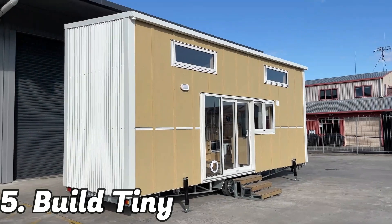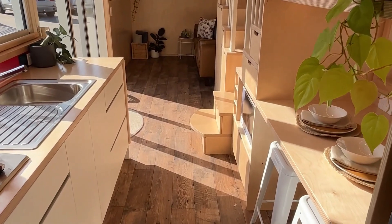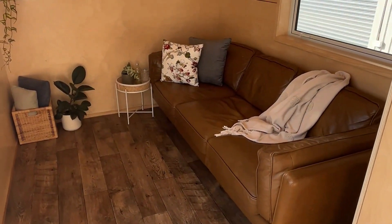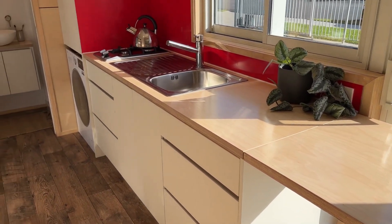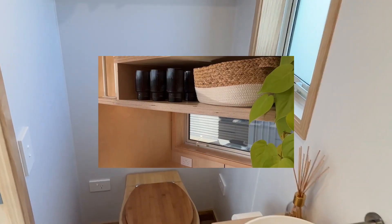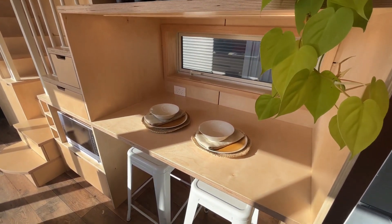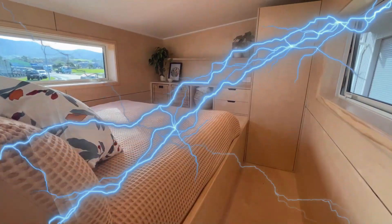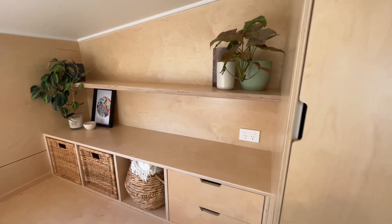At number five, we have the Build Tiny. When you see these little dwellings in New Zealand — the well-known setting used to film the Lord of the Rings — you can't help but wonder if Hobbits will fit in perfectly. Though sadly they are not currently being produced, anyone can buy the plans and attempt to build one themselves. The house is only eight meters long, yet it makes excellent use of every available inch to fit a living area, kitchen, bathroom and two bedrooms, as well as a stairwell with storage. You can go wherever you want because it is built on a tandem axle trailer.